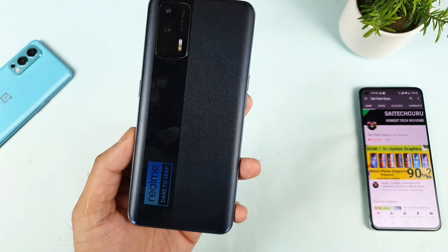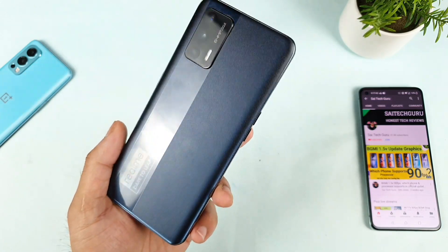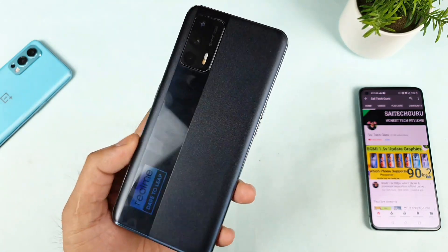Hello everyone, welcome back to my channel. I am Tekor and today's video I will talk about the battery draining details about the Realme X1 Max after the recent software update.